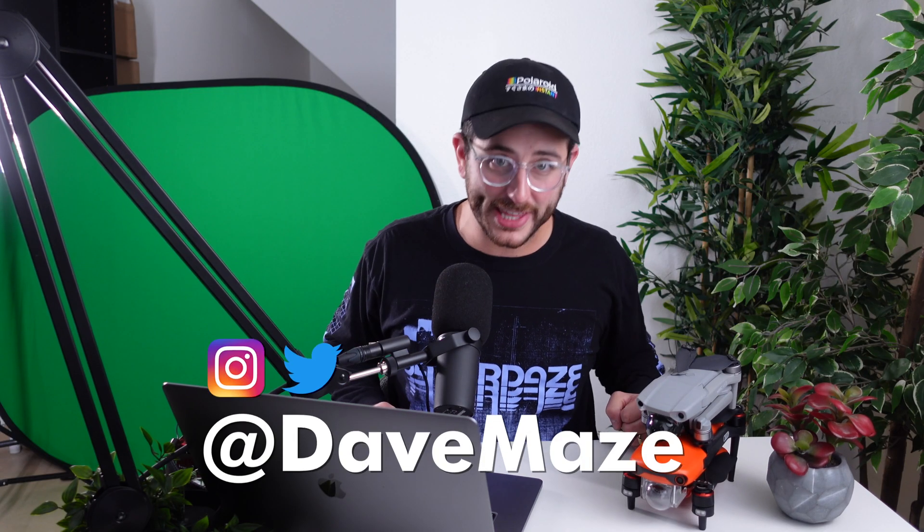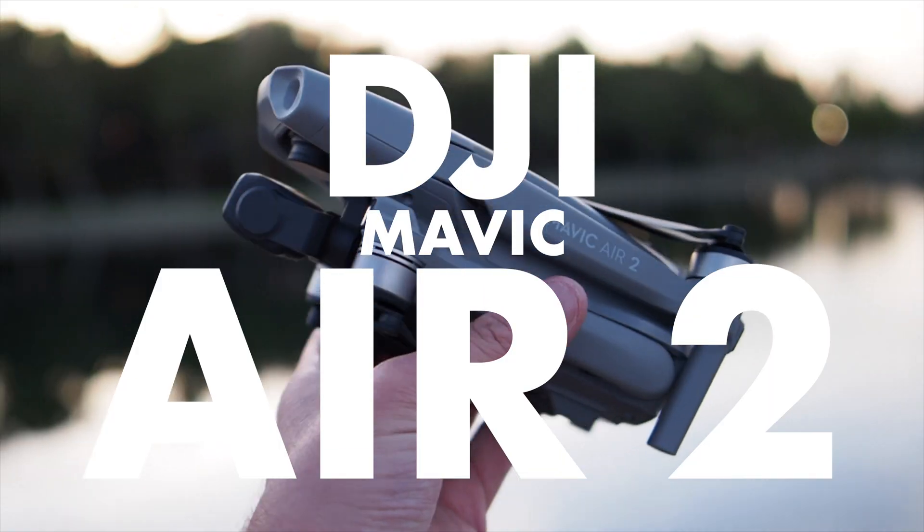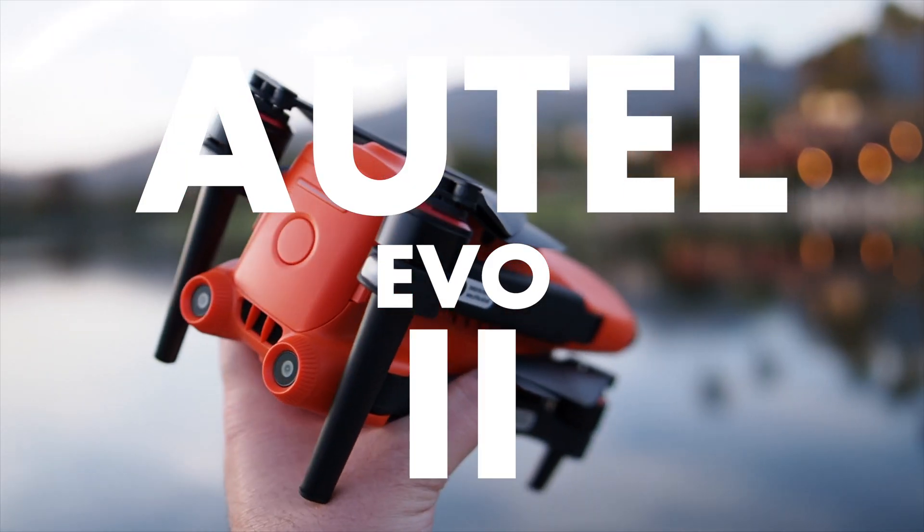What's cooking, everybody? Dave Mays here with Kinotika, and today we're talking about the two newest and best drones of 2020, the Mavic Air 2 and the Autel Evo 2. Which one's best for you? Find out in this video.